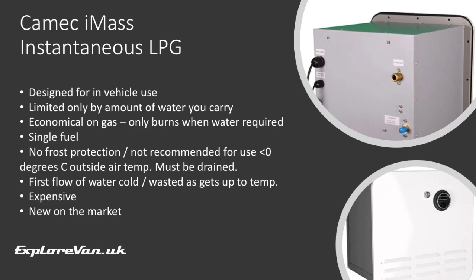A reasonably new product to the market is the Kamek IMAS instantaneous LPG water heater. Unlike the instantaneous heaters we talked about earlier, this is designed for use in a vehicle. It's well built, has an external air intake and flue, and is economical on gas as it only burns when you need hot water. However, it can't be used on 240 volts, so you always have to have gas even if you're on hookup. As it has to heat water on the fly, it can take a bit of time before you get hot water at the tap, so you could waste a bit of cold water before the hot comes through. Being pretty new to the market, it's difficult to judge long-term reliability and parts availability. Designed in Australia, it also has a challenge in colder climates due to frost protection — as it only heats water on demand, you would have to drain it each night to prevent damage from freezing, and it's not recommended for use when the outside temperature is below 0°C.